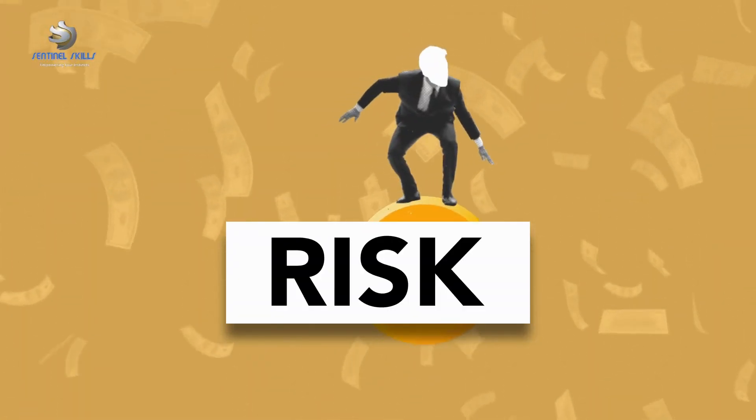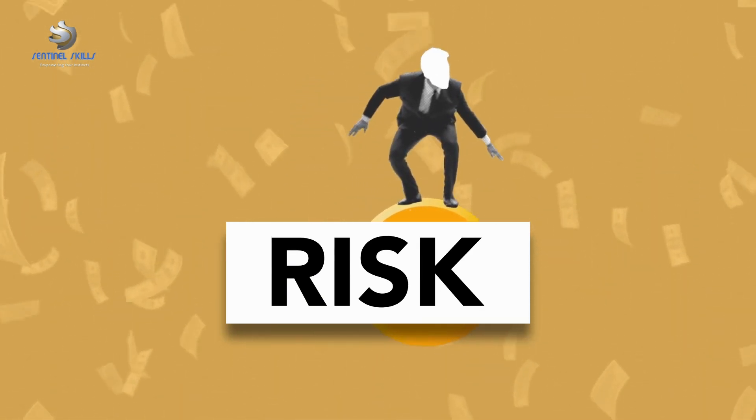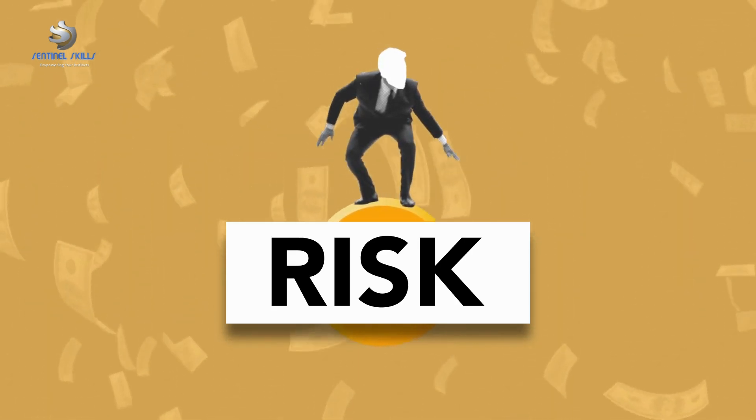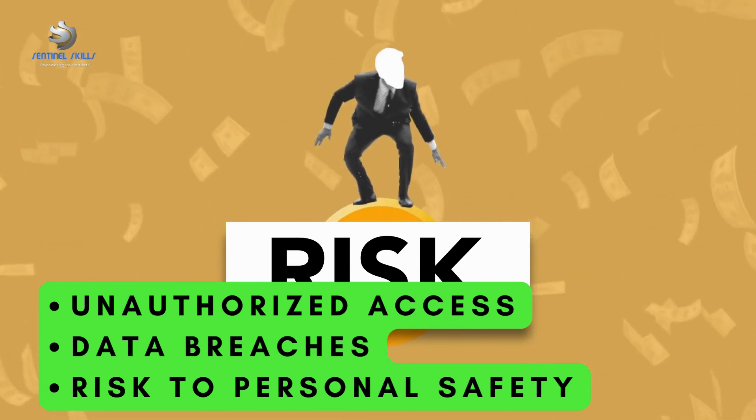Now, why are these single-point failures problematic? The risks associated with SPFs are quite significant. Not only can they lead to system downtime, but they also open the door to unauthorized access, data breaches, and in some cases could even pose a risk to personal safety.